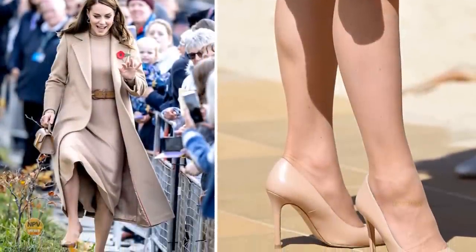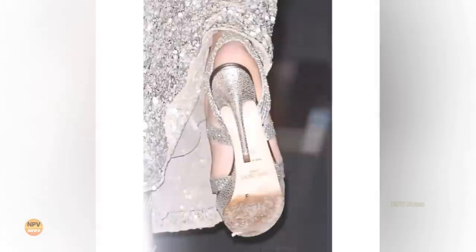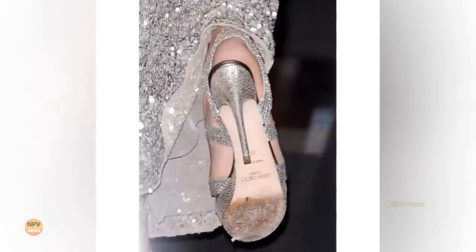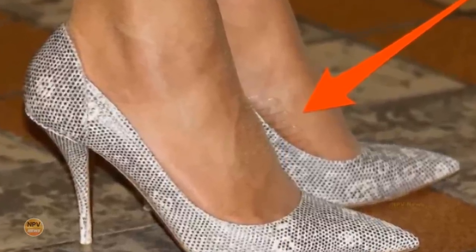Princess Catherine is always on the move, so the princess needs the absolute best in footwear. Of course, we already know that she has the most stunning fashion sense, but she also has a brilliant tack for making high heels more comfortable.